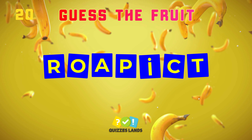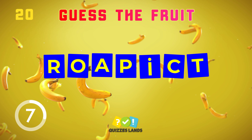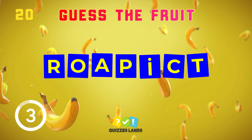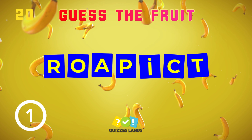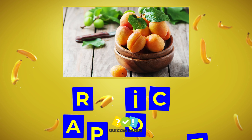Guess the fruit. Apricot is the correct answer.